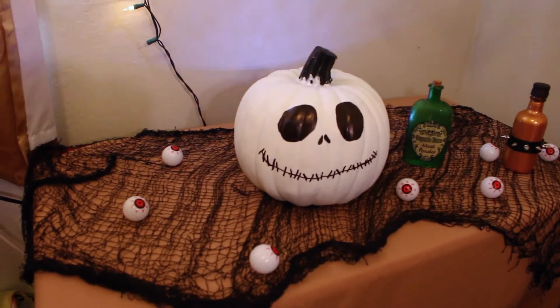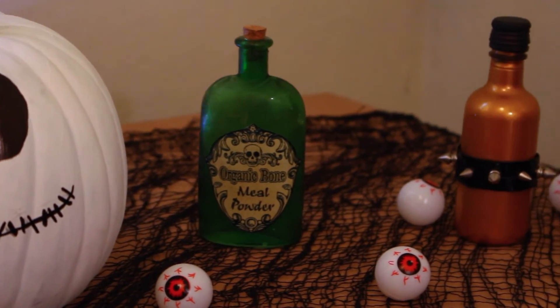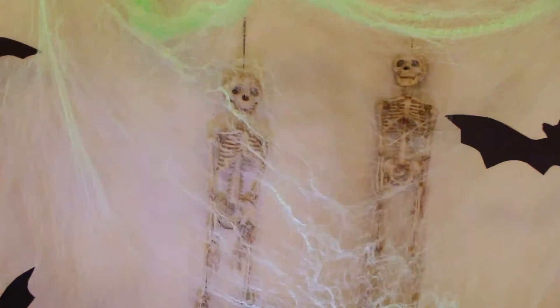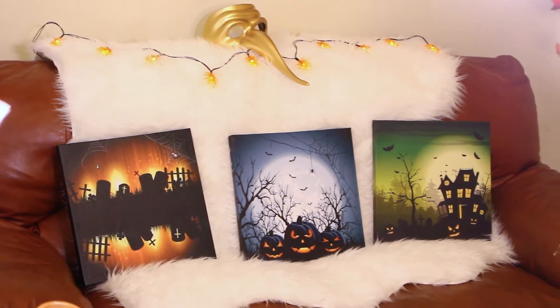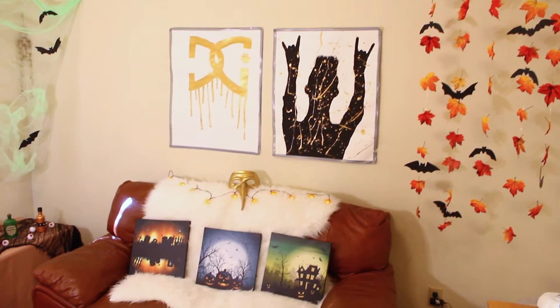My little cedar chest has a tablecloth on it — creepy cloth — a fun DIY pumpkin, and some potions. I DIY'd the gold potion bottle. I'm so sad because my room looks so cool, but before I know it, it's gonna be November and Halloween's over and I've gotta start doing Christmas. My little couch has these canvas things from the 99 cent store — they light up and look so cool at night. The middle one was actually defective with the light thing, but they're such a good find.